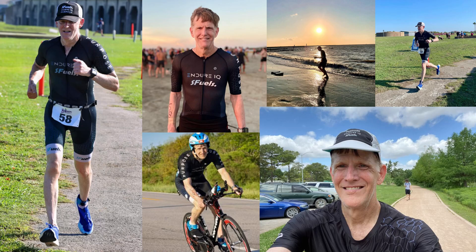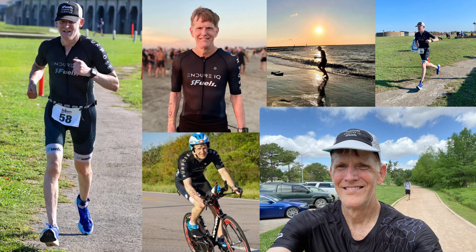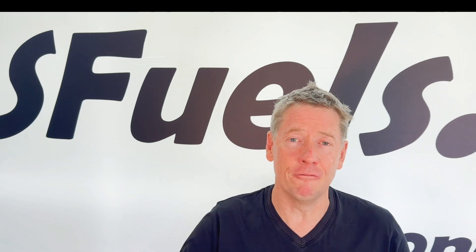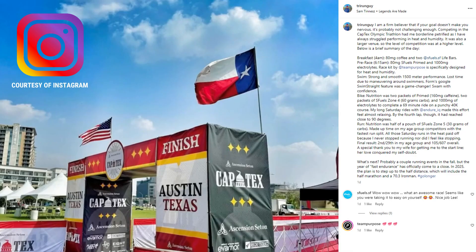Today I want to use one of our athletes who has been an S-Fuels athlete and customer for around four or five years and has also been an Endure IQ squad member for that long — Lee. Lee has been working with us, evolving and improving dramatically. He recently posted on Instagram his successful result at an Olympic triathlon in Texas and all the fueling he used.